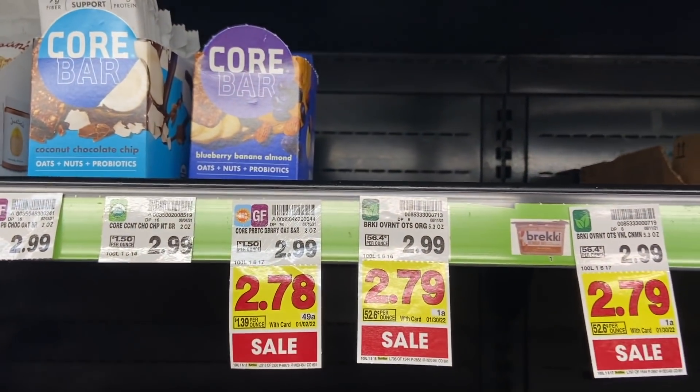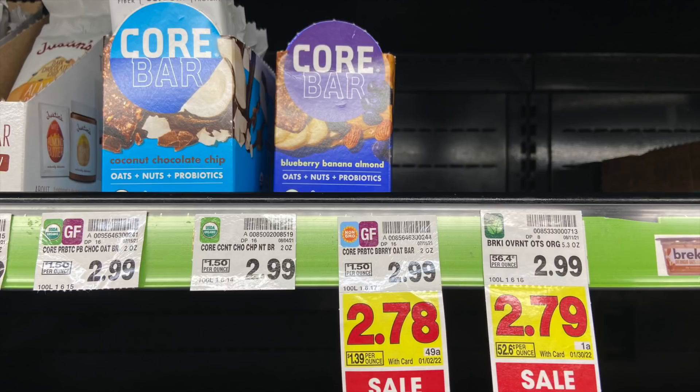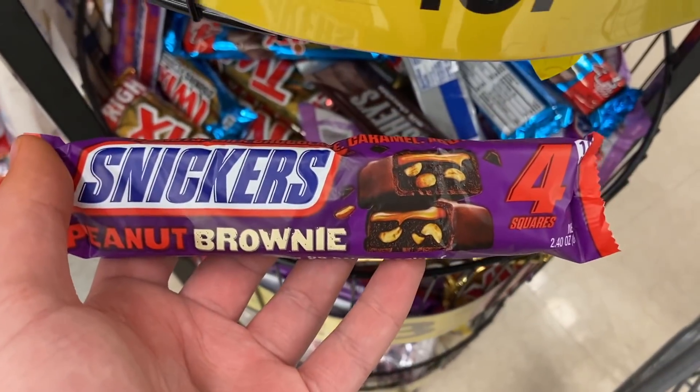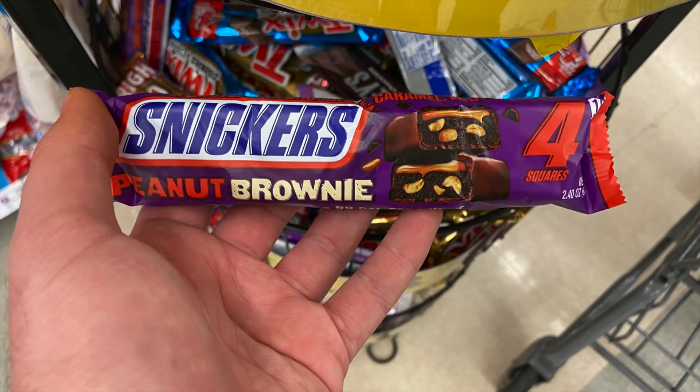I'm loving this deal on the Core Bars. These are $2.78 each for the peanut butter variety and the blueberry — the other one is $2.99 with a different rebate, so just go with these two $2.78 ones. There's a rebate on Ibotta for $1.25 back on one, as well as a Kroger Cashback rebate for $1.25 back on one. So you're paying $2.78 but getting $2.50 back in rebates — makes it just $0.28. Also, the Snickers Peanut Butter Brownie Bars are $0.89 at my Kroger — at Lisa's store they were $0.60, so check your store. There's a $0.25 Ibotta and a $0.25 KCB rebate, making these just $0.39. That's a really easy one to help hit your bonuses faster.